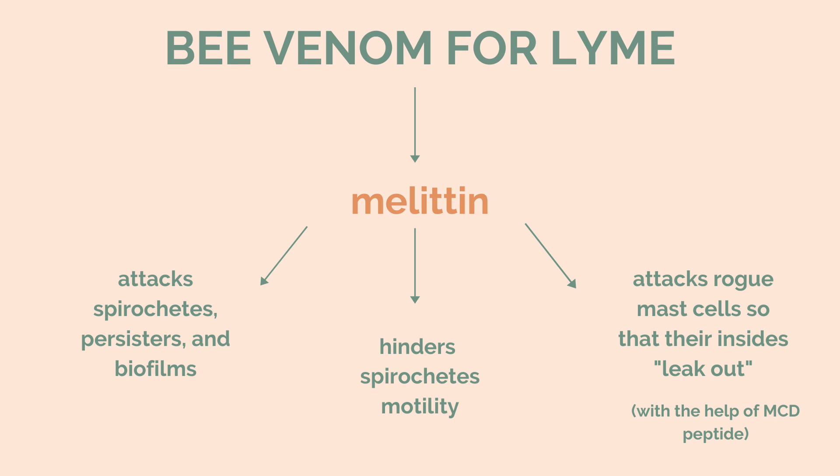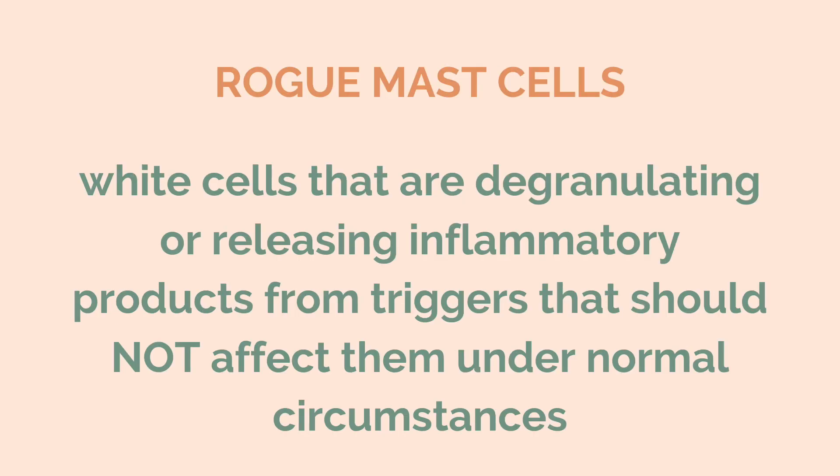As you might already know, when you have mast cell activation syndrome, that can actually be triggered by having Lyme disease. You end up having these mast cells — white cells — that are degranulating for almost no reason. They're triggered by things in your environment that normally shouldn't trigger them. Melittin is able to attack them and regulate them by getting rid of these rogue ones.